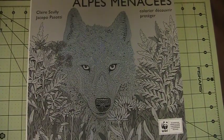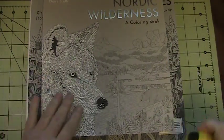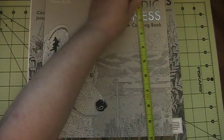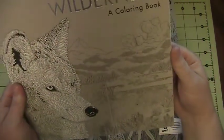Let me dig the second one out. This one, smaller format, is a Nordic book. And this one's nine and a half by ten — so not quite square.